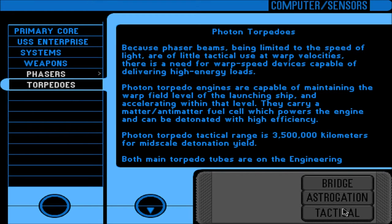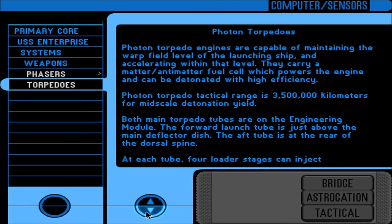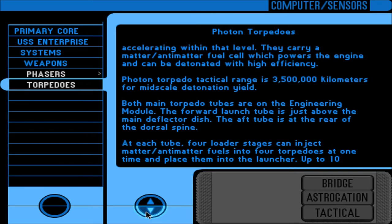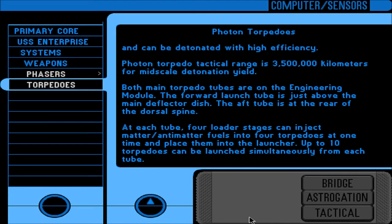Torpedoes: because phaser beams are limited to the speed of light and are of little tactical use at warp velocities, there is a need for warp-speed devices capable of delivering high-energy loads. Photon torpedo engines can maintain the warp field level of the launching ship and accelerate within that level. They carry a matter-antimatter fuel cell which powers the engine and can be detonated with high efficiency. Photon torpedo tactical range is 3,500,000 km for mid-scale detonation yield. Both main torpedo tubes are on the engineering module. At each tube, 4 loader stages can inject matter-antimatter fuels into 4 torpedoes at one time. Up to 10 torpedoes can be launched simultaneously from each tube.